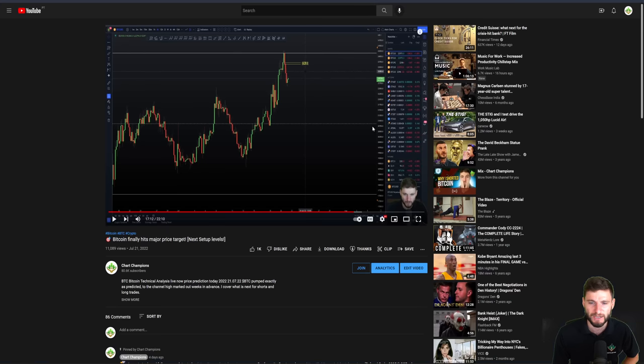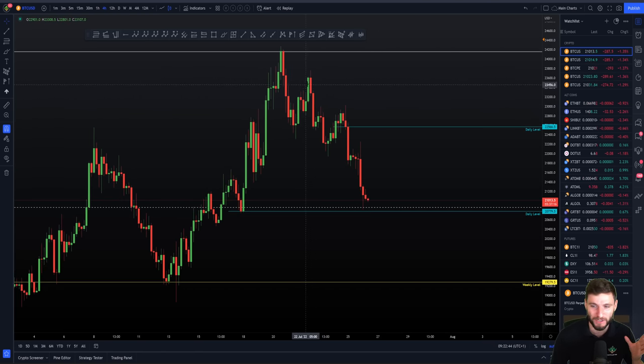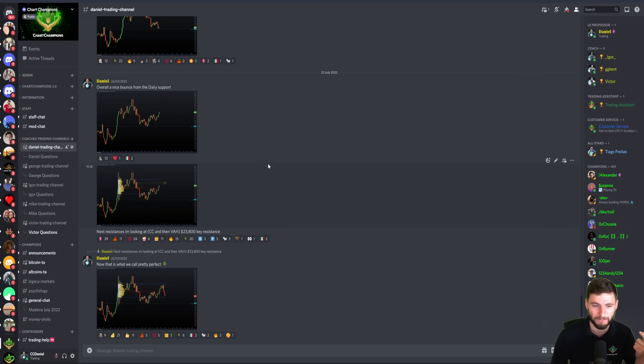From that rejection to the downside, there were a few levels above us. First of all, the CC — the naked point of control. During the chart champions meetup, we were looking at it together. We had this CC and I had this bias of going through that CC at the very least. And in the end we did get through it and rejected really perfectly off the NPOC.